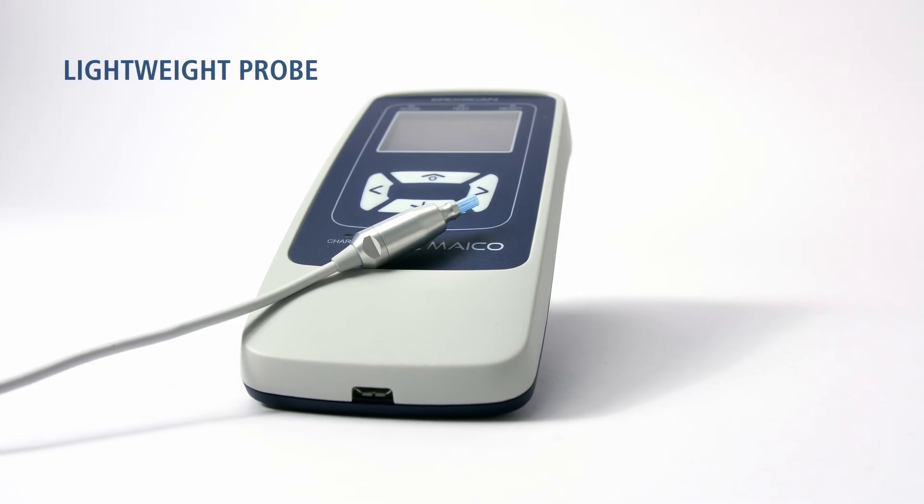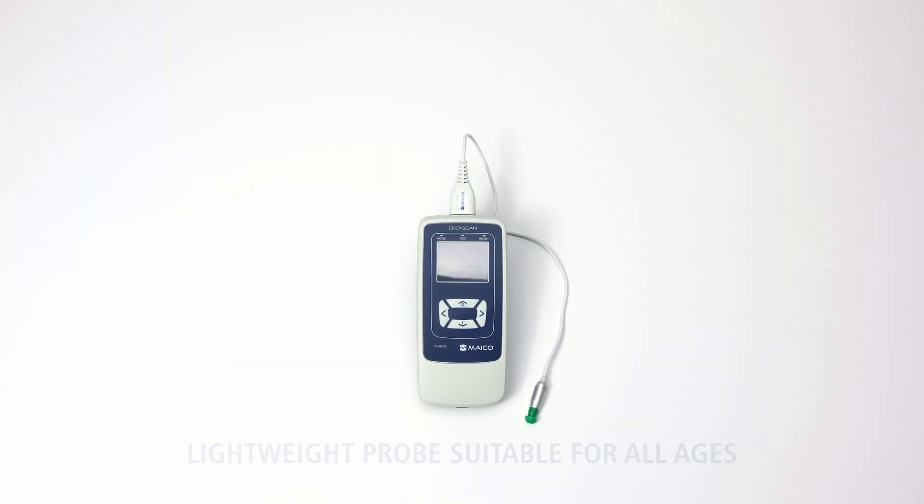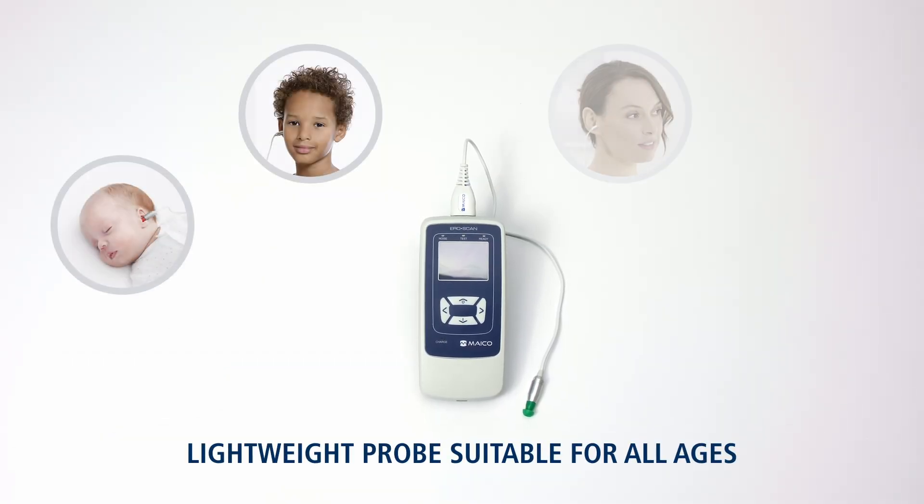With its lightweight probe, the AeroScan is ideal for screening all ages, from infants to adults.